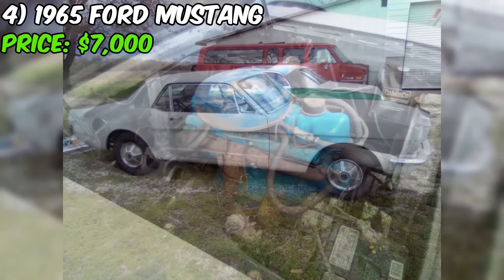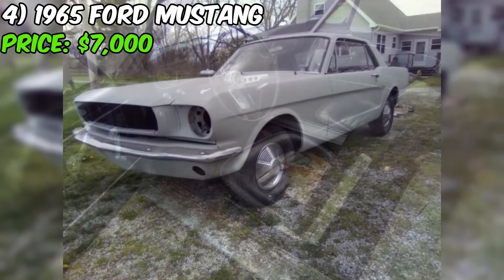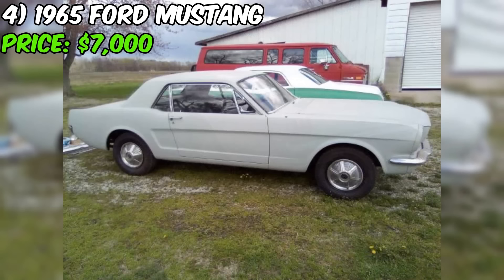Attention all classic car enthusiasts, get ready to rev your engines because we've stumbled upon an incredible opportunity on Craigslist. Ladies and gentlemen, feast your eyes on this 1965 Ford Mustang, a true icon of American muscle. Under the hood, you'll find a six cylinder engine that's ready to roar to life. Paired with an automatic transmission, this Mustang is a dream to drive, offering a perfect balance of power and convenience. With just under 38,000 actual miles on the odometer, this car has plenty of life left in it.